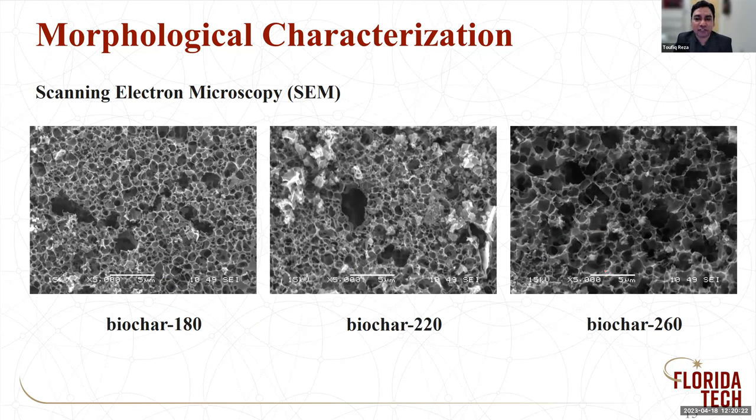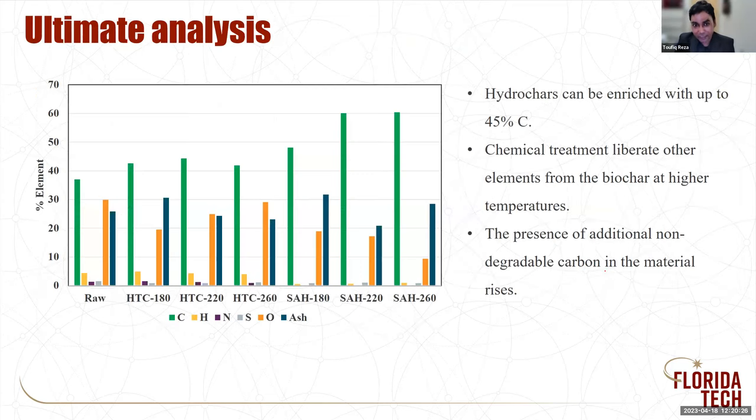We take our biochar into chemical characterization. First, we measure the carbon content, since biochar is defined by its carbon content. The raw dry sargassum starts with about 30 to 35% carbon, and the carbon content increases significantly with pyrolysis. The final biochar has about 60% elemental carbon content, about 20 to 25% ash that accumulates as well. The rest is some oxygen and very little sulfur. That's the ultimate analysis we performed.